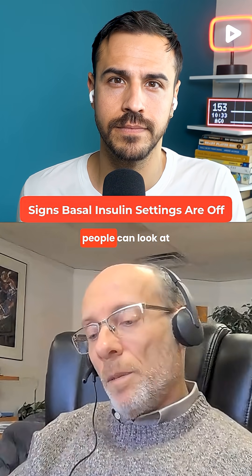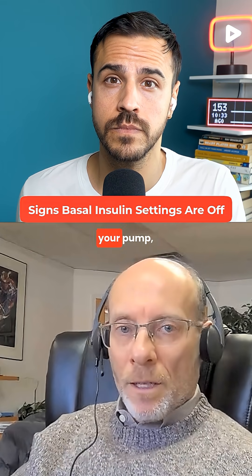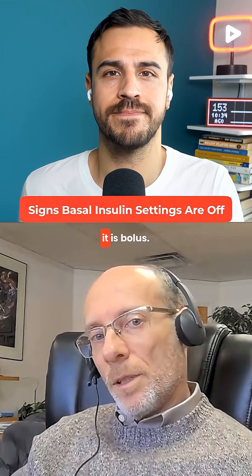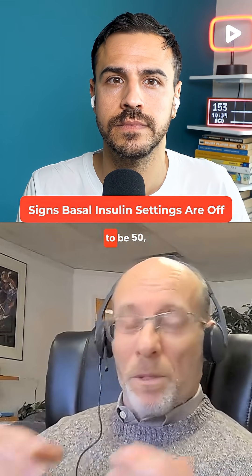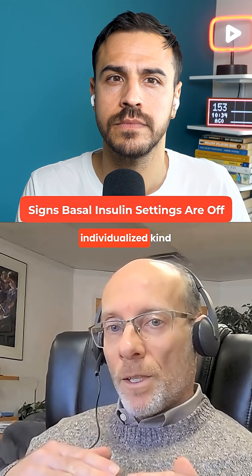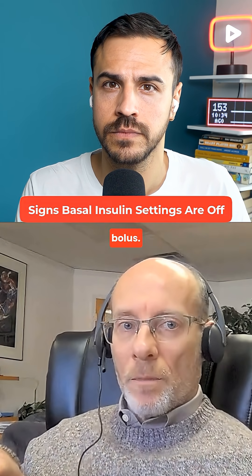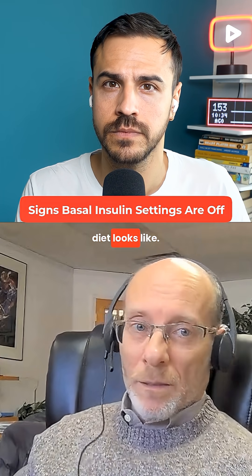Another thing people can look at is if you download your pump or look at the stats on your pump, it'll show you what percentage of your insulin is basal and what percentage is bolus. There's a preconceived notion that it's supposed to be 50-50, but that's not true — it's a very individualized thing. For most people with type 1, it's closer to 40% basal and 60% bolus.